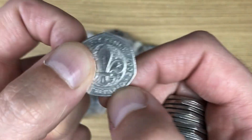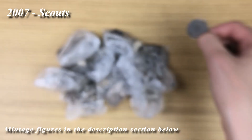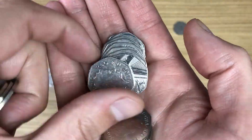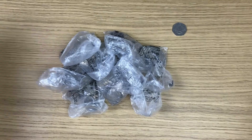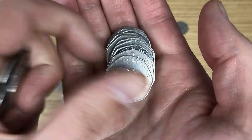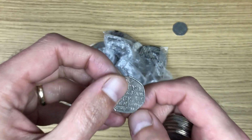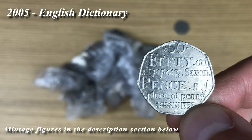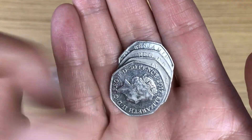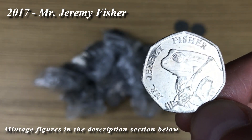Straight away the first commemorative, and that is Scouts. The second commemorative for today is Dictionaries. And there we go — a 2017 Beatrix Potter, Mr. Jeremy Fisher.